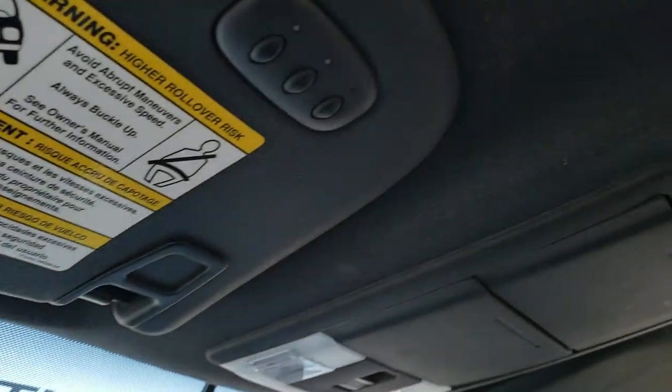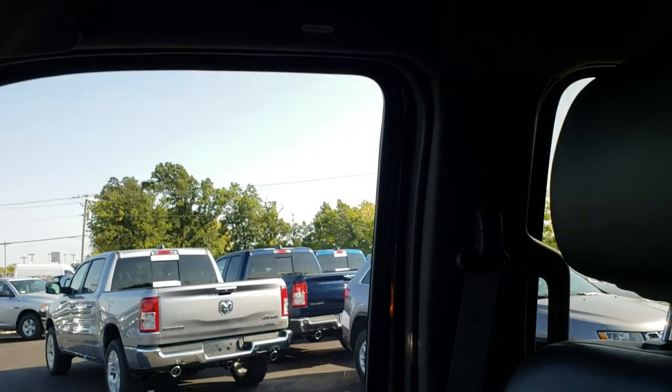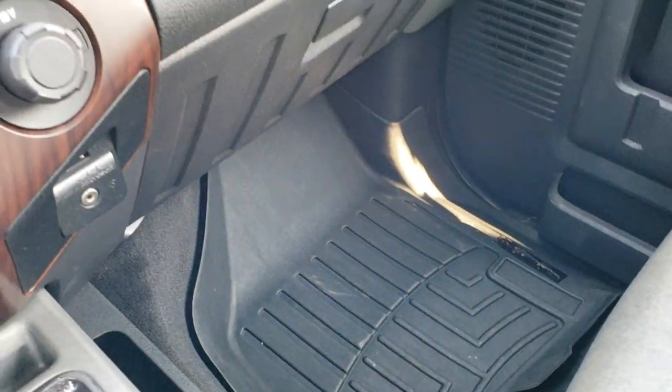Up here we have the HomeLink system for your garage door, security systems and lighting systems. That headliner is in really nice condition. Side curtain airbags — they started that in 2011. Passenger seat is very clean as well, no rips or tears on that. And we have a WeatherTech floor mat on that side.